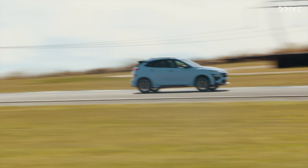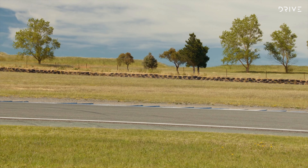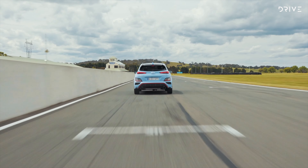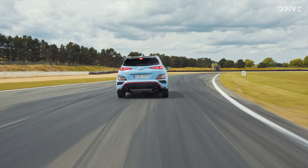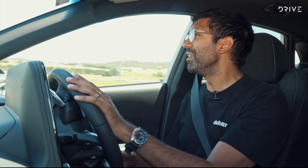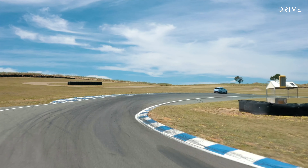It does feel a bit strange rolling out of a pit lane in a performance SUV, but here we are on track at Wakefield Park in the Hyundai Kona N. What you notice straight off the bat is how noisy it is — the exhaust is quite loud, and on downshifts you get some pops and cracks. The steering is well-weighted; it's definitely a performance car underneath. Lean on the throttle in third gear and the acceleration is strong. Coming up to an apex, hard on the brakes, into third gear — it's a nice car to drive, and it speaks to the keen driver. If you're interested in motorsport, you can ironically get away with it in this SUV.